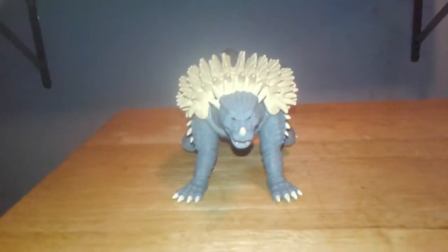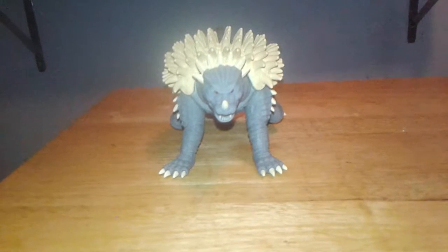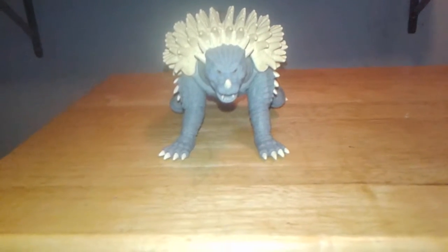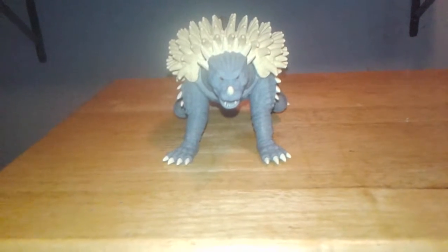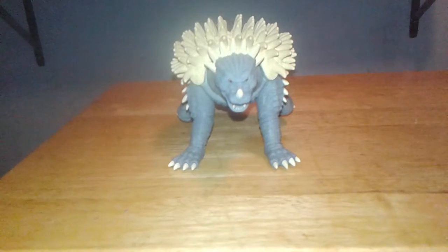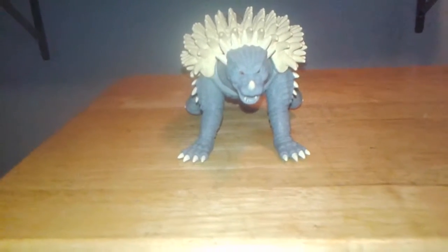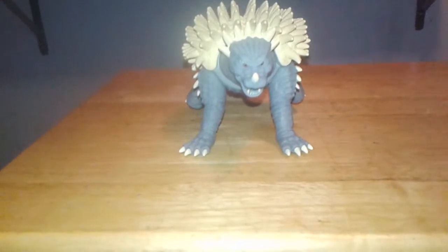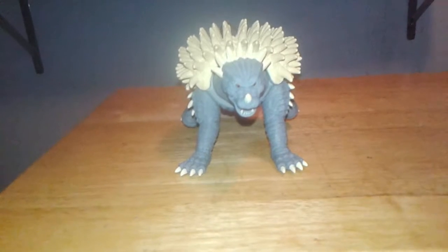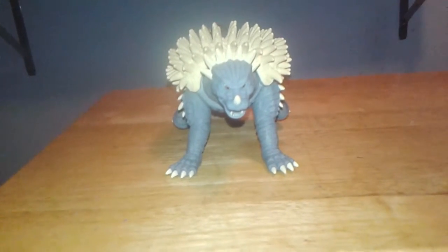Hey guys, GojiraFan661 back with another video. Today I'm going to do a short video review and my thoughts on this figure. I got this today in the mail, May 11th 2016. I didn't want to record myself opening the box, so I figured I would just skip all that. I went ahead and took it out, and I'm going to do the review and my initial and final thoughts on it.